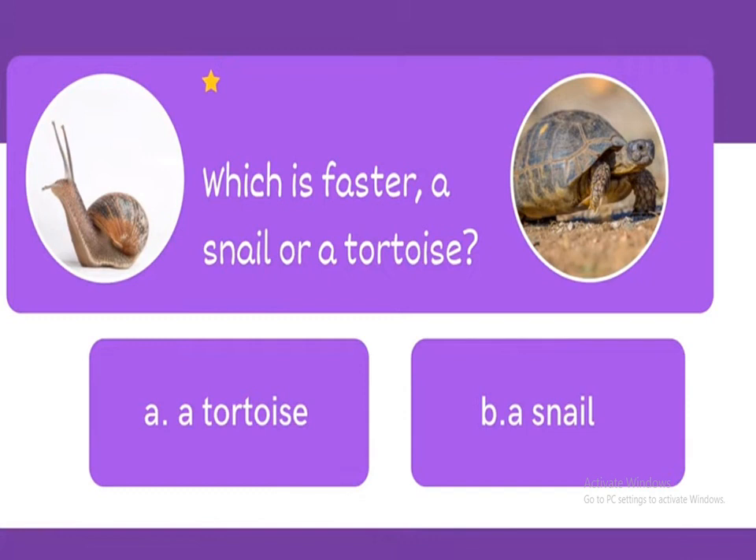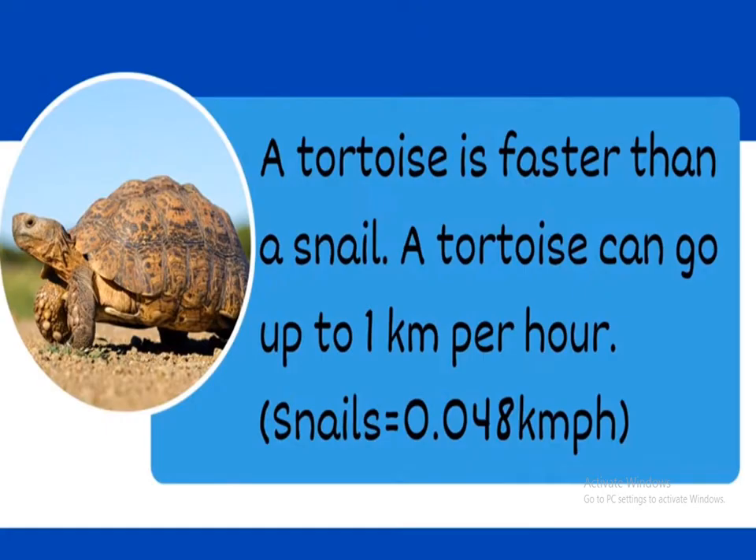Next: which is faster, A, a tortoise, or B, a snail? The answer is A, a tortoise. A tortoise is faster than a snail. A tortoise can go up to one kilometer per hour.